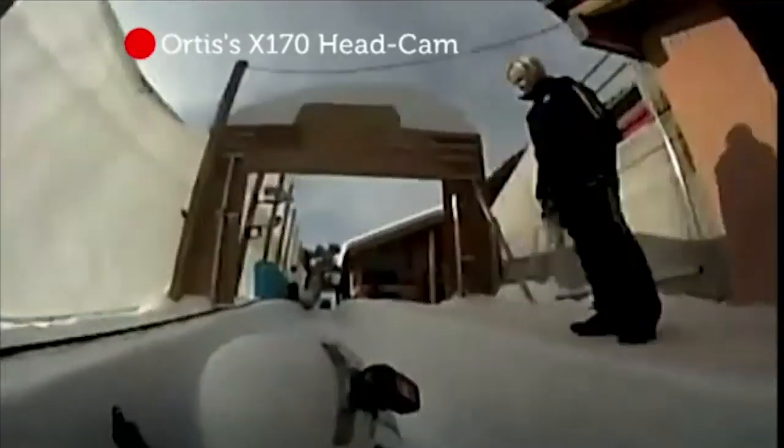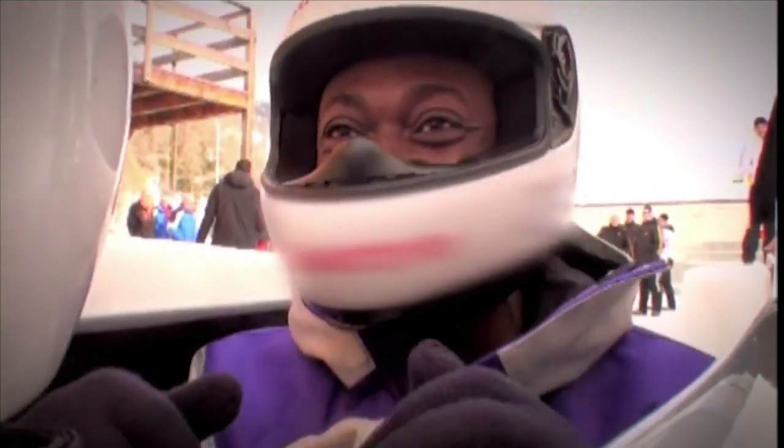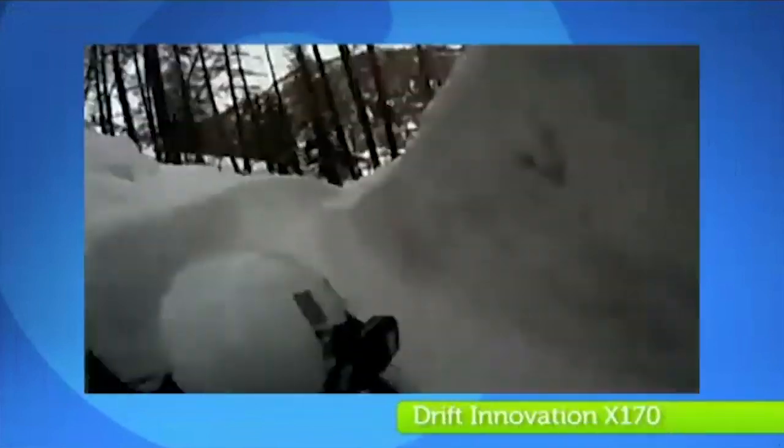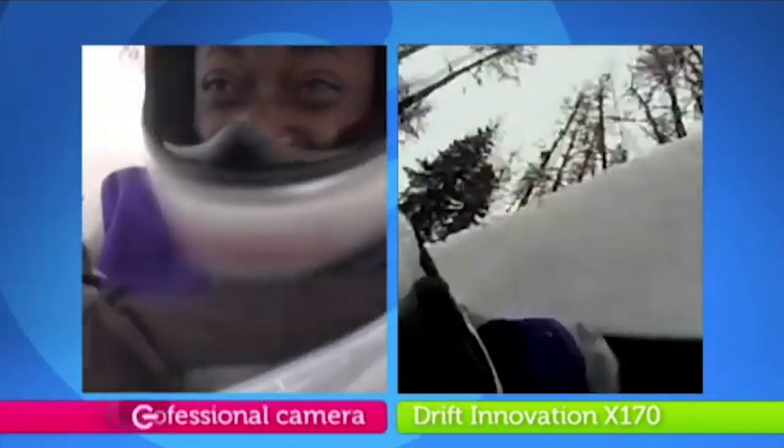Before I knew it, my first run was over. That was brilliant — I'm drooling like an idiot inside this helmet right now! But how had the X170 performed? Although the wide-angle lens provided a good field of vision, the pictures lacked vibrancy and particularly struggled with areas of shade, as a comparison with our pro camera shows.